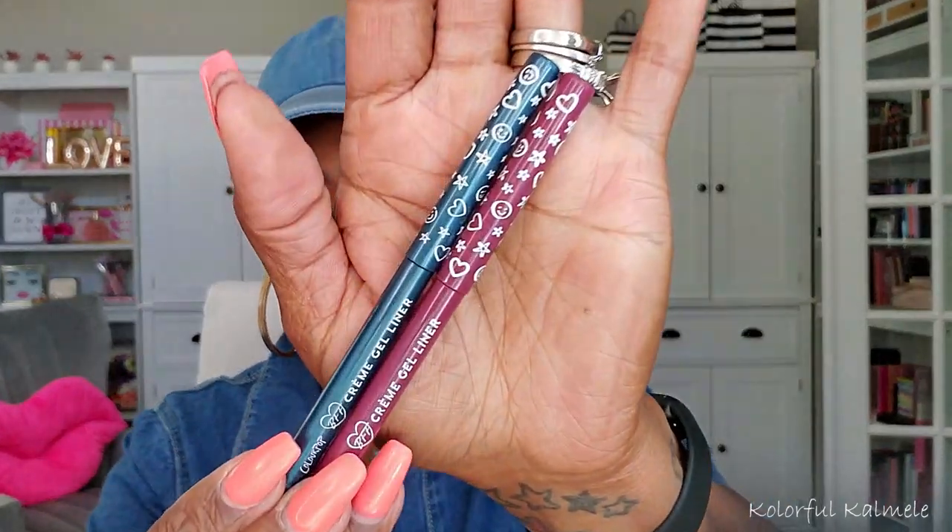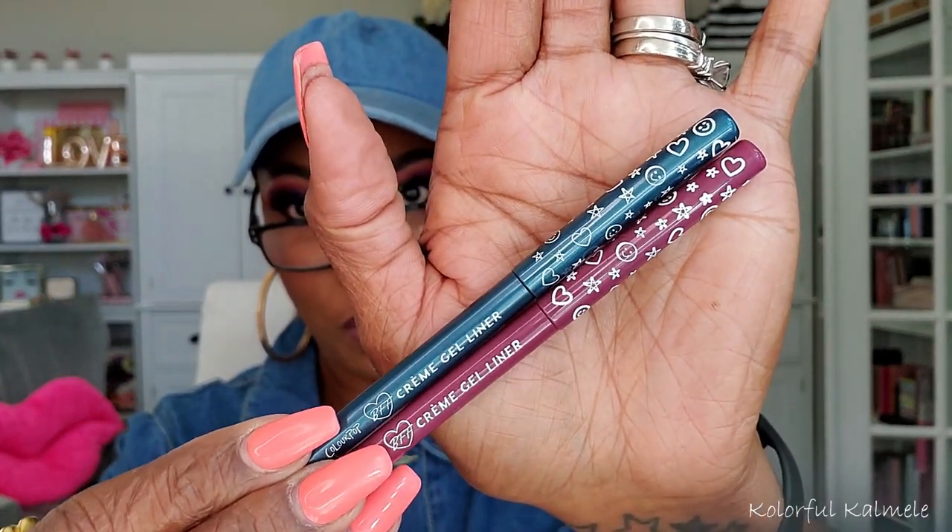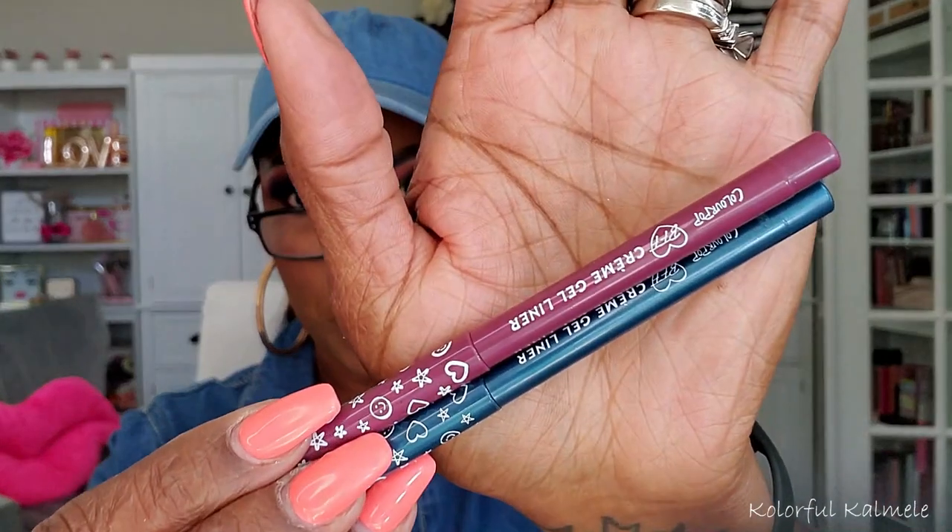The last two items from ColourPop were two pencils. This blue one is called Outer Space and the purpley shade is called Charmer. They look exactly like the color on the packaging.